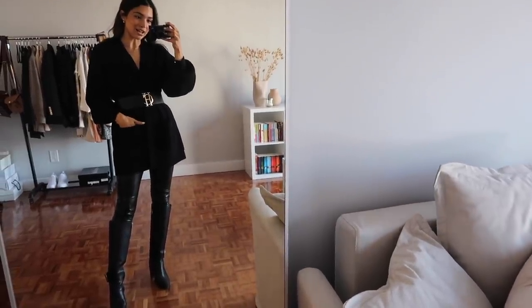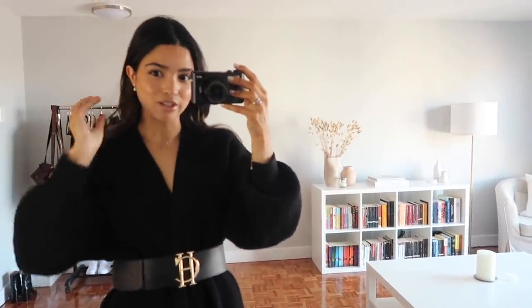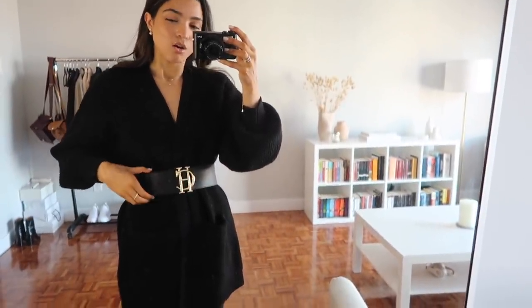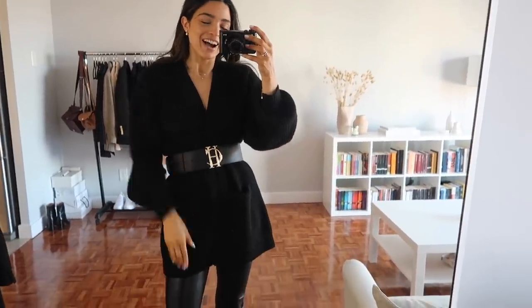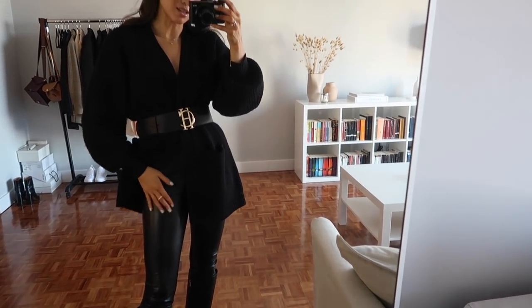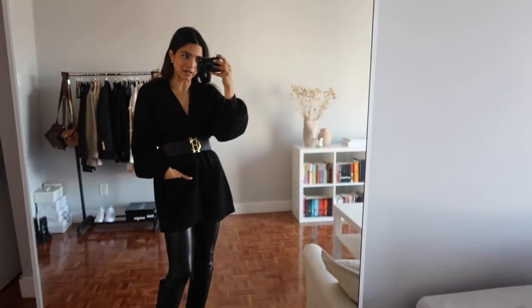I wanted to show you what I'm wearing because I really love my outfit today — it's kind of comfy but really put together. This is the cardigan from Aritzia I was wearing in my last video. It's very casual, but I've paired it with my Holland Cooper belt, which is one of my favorite accessories. I get so much wear out of it because it just elevates any outfit. Underneath I've got vegan leather leggings — the Daria pants from Aritzia. My boots are from Coach but unfortunately they're not available anymore.